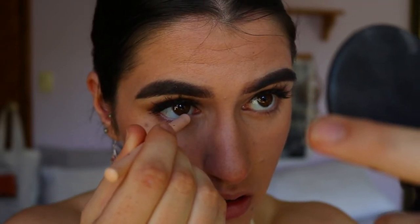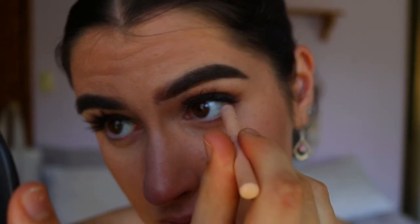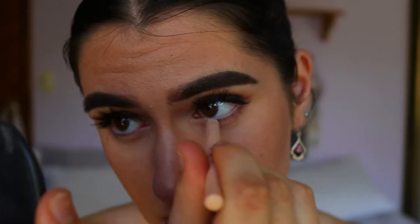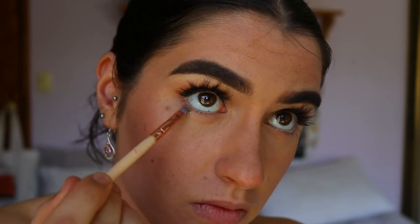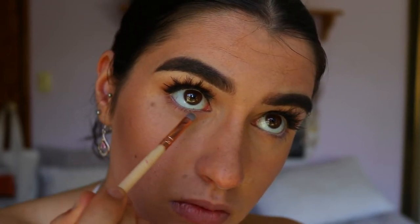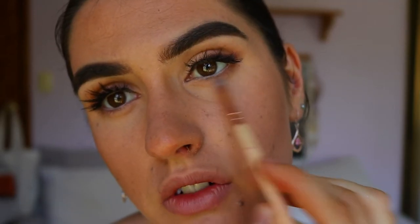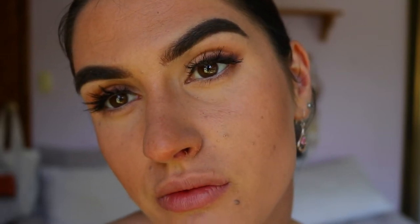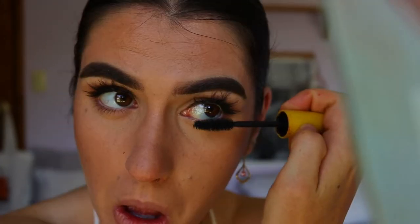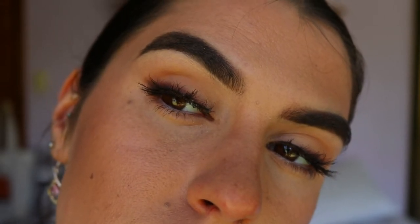To finish the eye, I'm adding a nude eye kohl from Models Prefer to my bottom waterline — really affordable and very pigmented. Then with a thin detail brush and a little bit of Beaches, I'm wiggling that along my bottom lash line for subtle definition. A quick bit of mascara on the bottom lashes and that concludes the eye makeup — quick, easy, and beautiful for a date night.